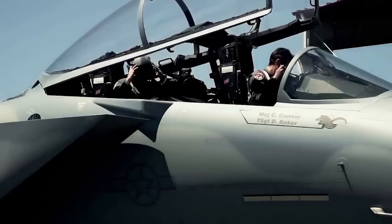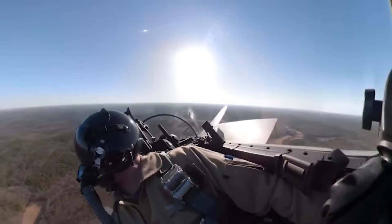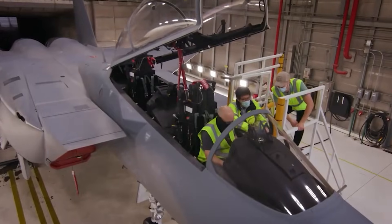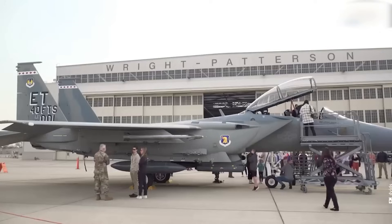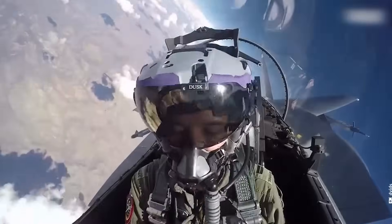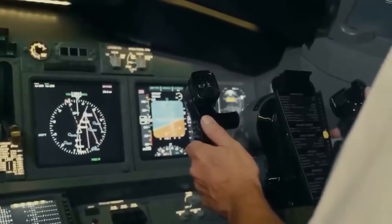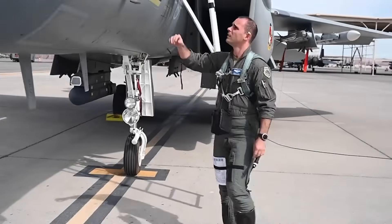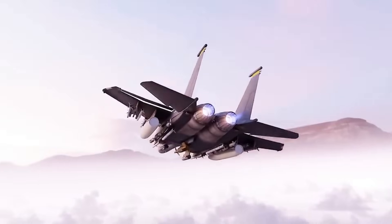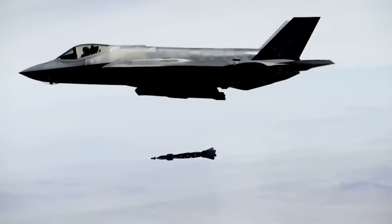The F-15EX is equipped with modern control systems and electronics, an APG-82 radar, and a radio-electronic warfare system called EPAWCS, as well as a cockpit featuring large touchscreen displays to make pilots' jobs easier. The aircraft is integrated into data exchange networks, which ensures interaction with other aircraft and ground units in real time. The F-15EX has significant payload capacity and flexibility in weapon selection. It can carry up to 30,000 pounds of munitions on 12 hardpoints.